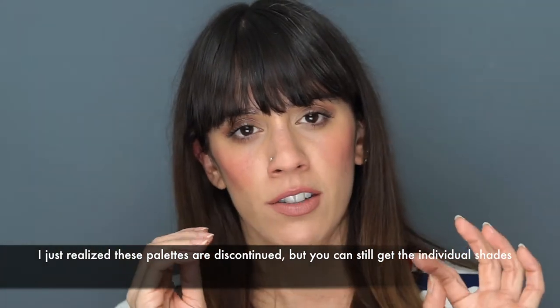The next cream blush is the Stila Convertible Color. Mine actually broke, which is shameful, but these are amazing — very similar to the Bobbi Brown ones but in more fun, brighter shades like brighter pinks. I have two palettes with five shades each in my kit. I like to layer them with a powder blush on top so they last even longer. These are super dewy and give a lot of shine, making you look fresher and younger.